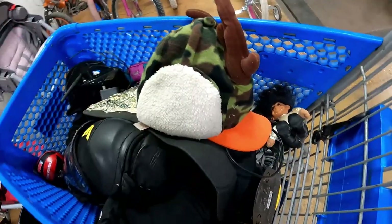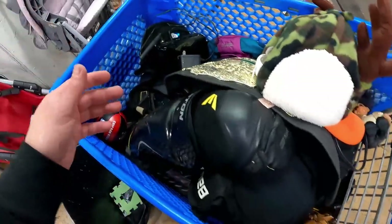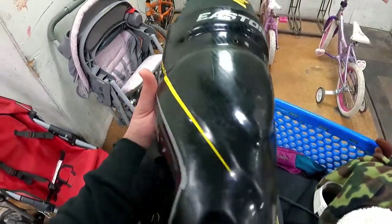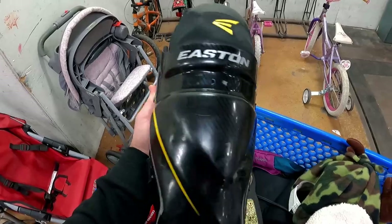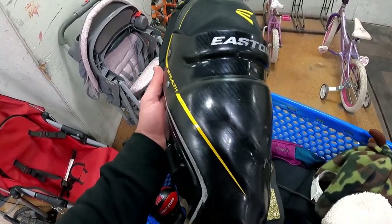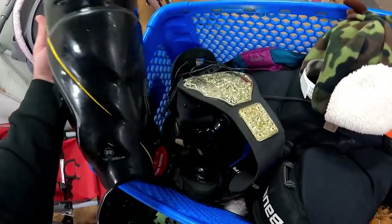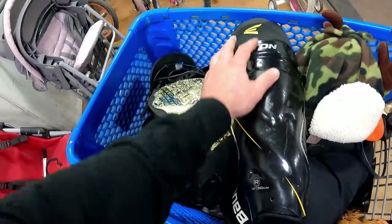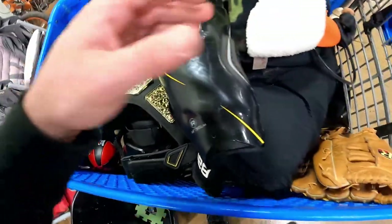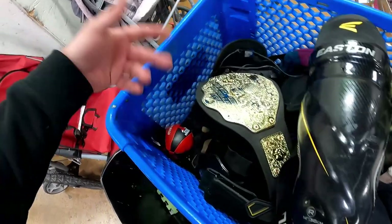Homework time, guys. The majority of this stuff we know we're going to keep, especially all the pads and stuff. Worst case scenario, we take it to Play It Again and they say they don't need hockey stuff. But there is roller hockey and ice hockey — a lot of that stuff is interchangeable. Good chance they take this Easton gear. I found all the matching stuff — the shin guards, the elbow guards, and the Bauer pants. So everything's going to work out pretty good. We found two sets of gloves, so pretty happy about that.